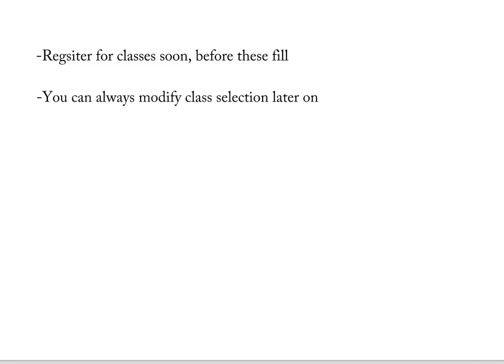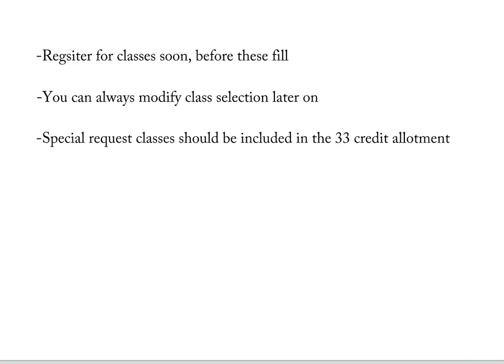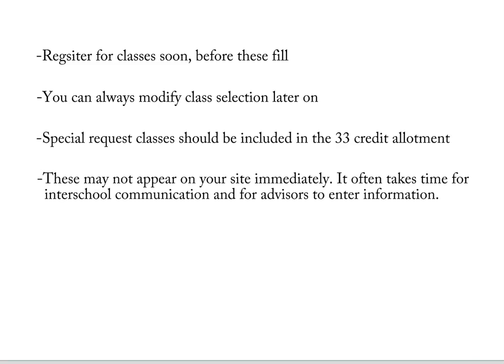Some classes do fill up, and if these are important for you, sign up on the waiting list. For this reason I advise you to pre-register for classes as soon as possible. You'll be able to modify this class selection once in Madrid. If you have requested classes from a different school, include these as part of the 33 credits allotted. It may take a while for these classes to appear in your pre-registration, especially if you requested them during university holidays such as in August. However, if you arrive in Madrid without a confirmation on these special request classes, do not panic — it's possible they have not been able to address this request yet and will do so during the orientation.